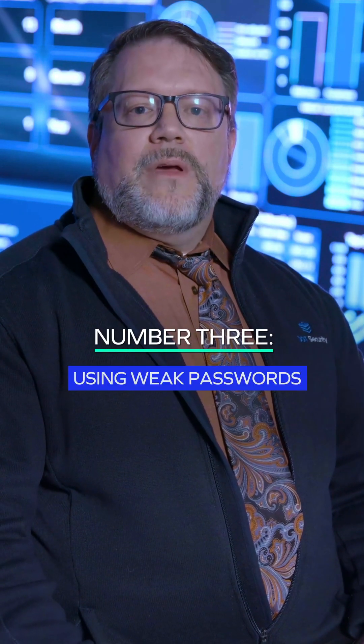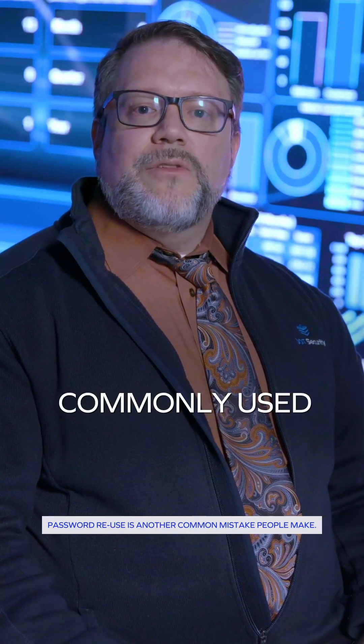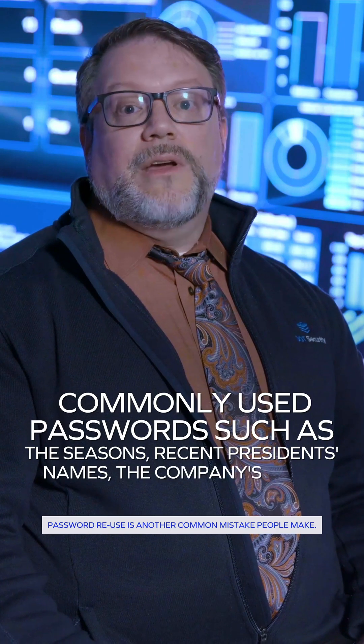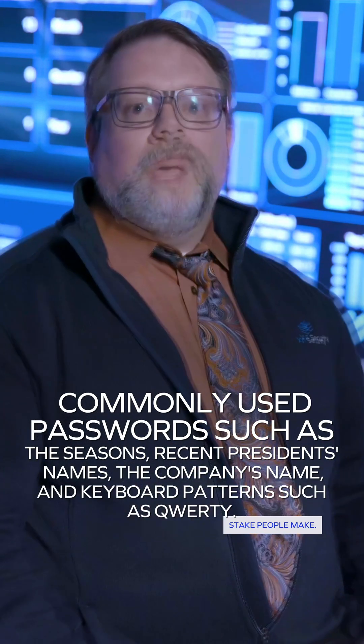Using weak passwords. Our penetration testers have found that many business accounts had commonly used passwords such as seasons, recent presidents' names, and the company's name, as well as keyboard patterns such as QWERTY.